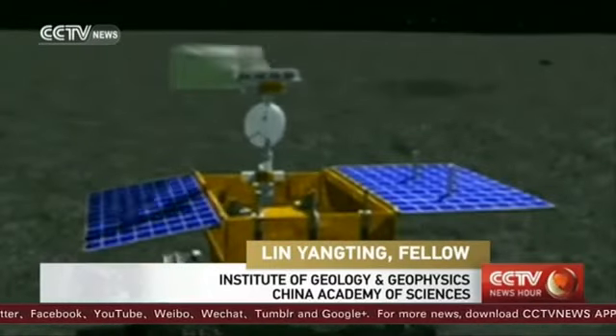The radar has detected three layers of soil under the surface of the moon. The top layer is nearly 200 meters thick. It shows there were volcanic activities on the moon over two billion years ago. This is later than we originally thought.